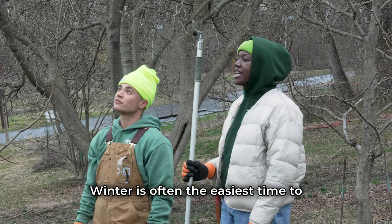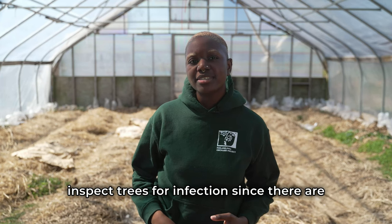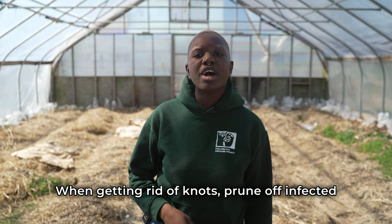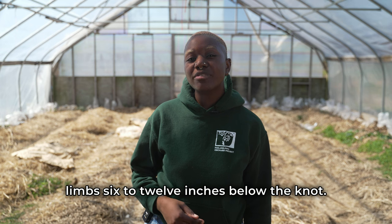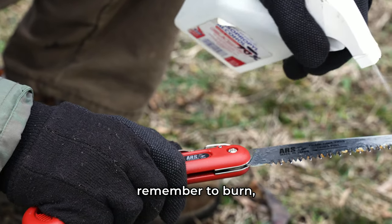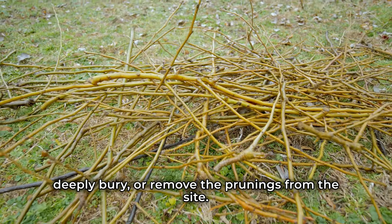Winter is often the easiest time to inspect trees for infection since there are no leaves to hide any potential knots. When getting rid of knots, prune off infected limbs 6 to 12 inches below the knot. Disinfect pruners between cuts and remember to burn, deeply bury, or remove the prunings from the site.